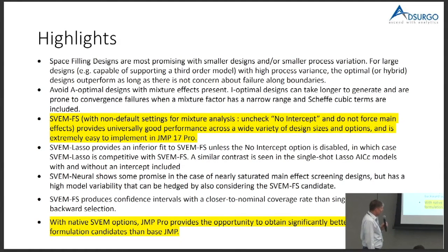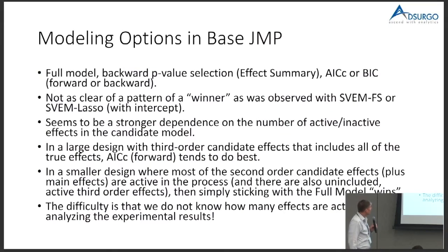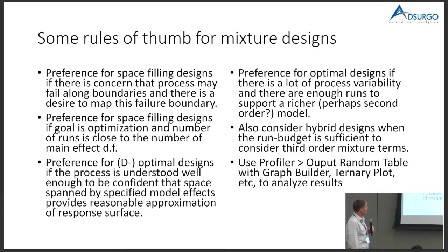A key highlight: the no-intercept setting — we may want to uncheck that, and we find that with SPEM it works out pretty well. As Chris mentioned, SPEM is really very simple in JMP Pro — it's one of your choices. Prior to JMP Pro 17, you had to do a little extra setup to get it. Now it's just: do I want lasso, double lasso, or SPEM forward selection? You select it and it runs in the background. It may take a bit longer for large problems, but in DOE that's not a problem. JMP Pro gives you a pretty good complement of options.